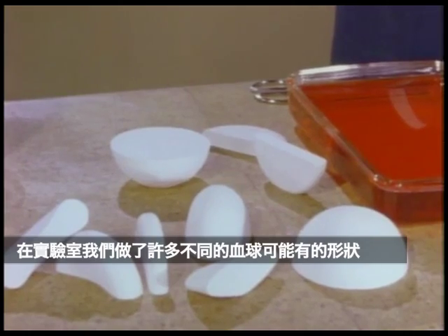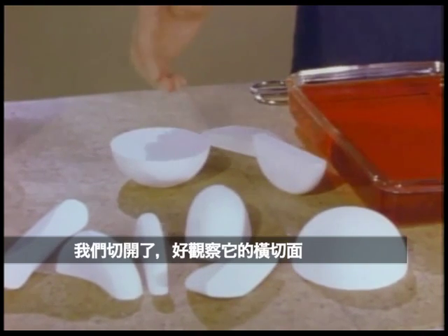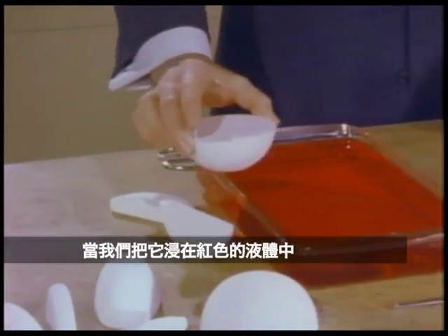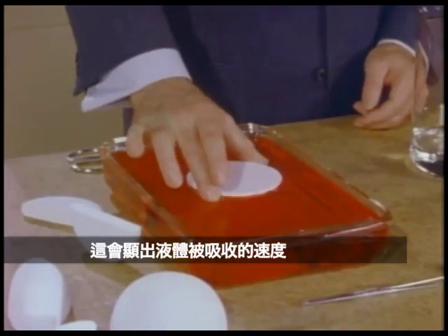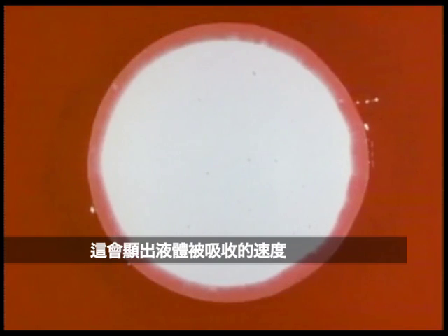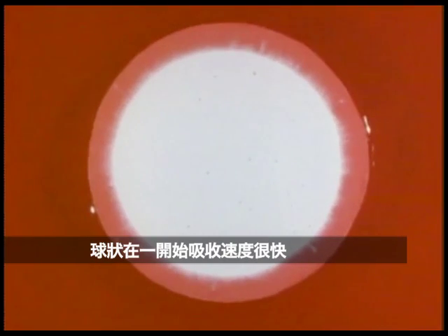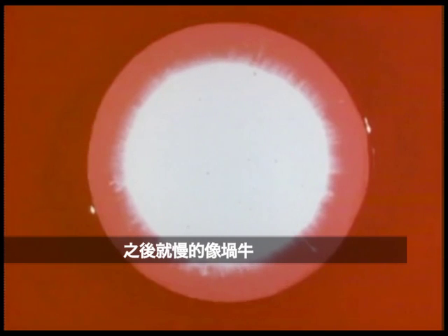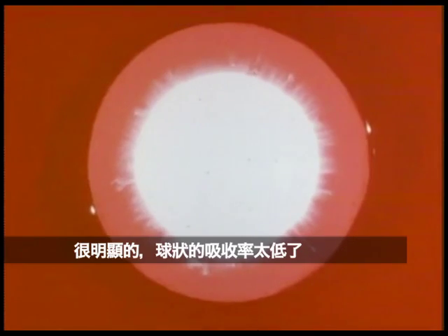Here at the laboratory we've made models of several possible shapes for a red blood cell. We've cut them so that we can observe their cross section as they're immersed in a colored liquid, and thus determine the rate at which the liquid is absorbed. With the sphere, absorption is rapid at first, but near the center the process slows to a snail's pace. It is obvious that a spherical cell would be much too slow for the job.